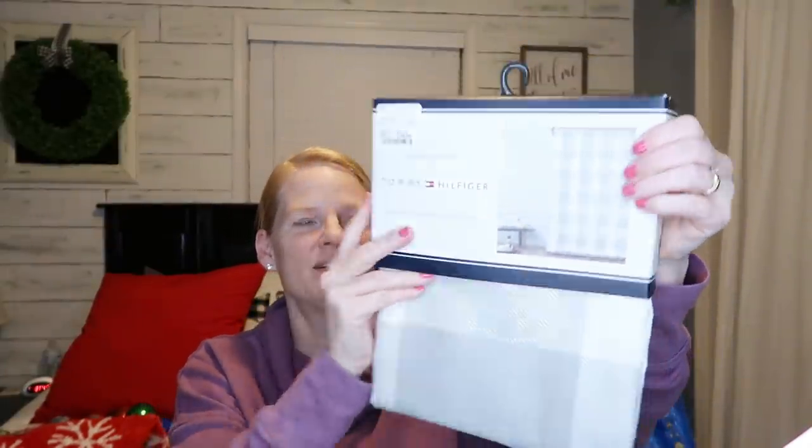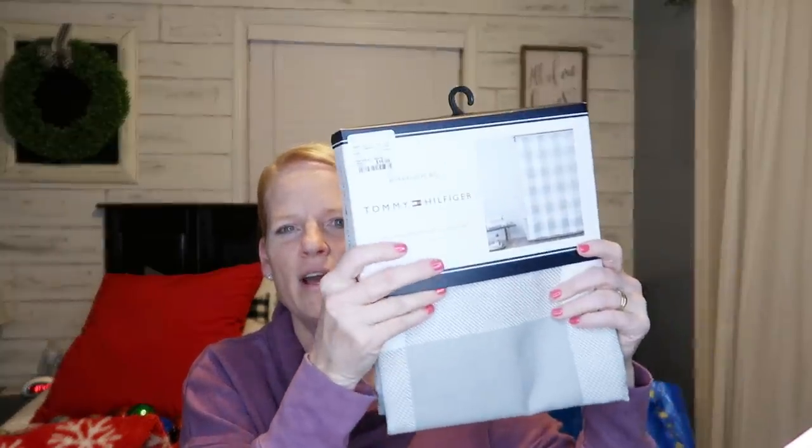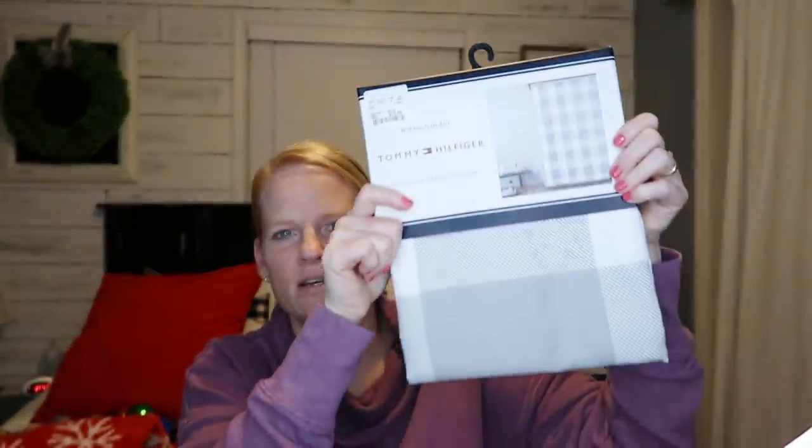We went to HomeGoods — we don't have one in our town. I had been looking for a gray and white plaid shower curtain after seeing Bargain Bethany redo her bathroom. Her white walls and gray and white plaid shower curtain reminded me of my own bathroom. I found this beautiful Tommy Hilfiger buffalo plaid gray shower curtain. I love my blue one, but my bathroom is so neutral I can swap them out whenever I feel like it.